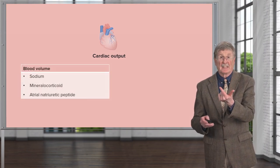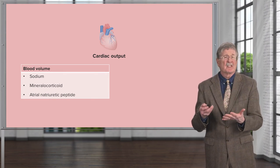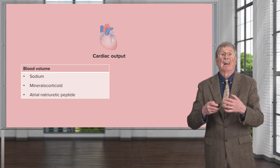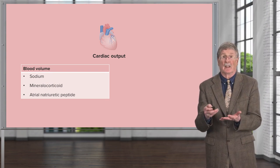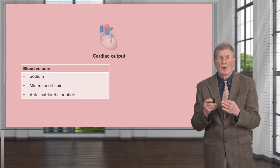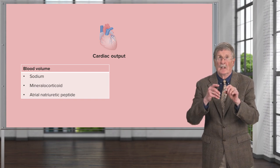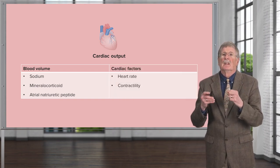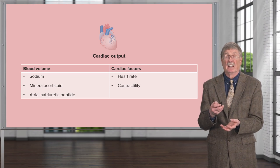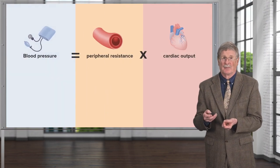There are also things that affect cardiac output. Chief among these is going to be blood volume, and that's going to be very much reliant upon sodium content. Mineralocorticoids are also going to influence that — aldosterone, produced by the adrenal cortex, will affect blood volume. Atrial natriuretic peptide, a peptide hormone produced by atrial cardiac myocytes and also to some extent by ventricular cardiac myocytes, will influence blood volume. Heart rate also matters — if the heart beats more vigorously or at a faster rate, we will have increased cardiac output.